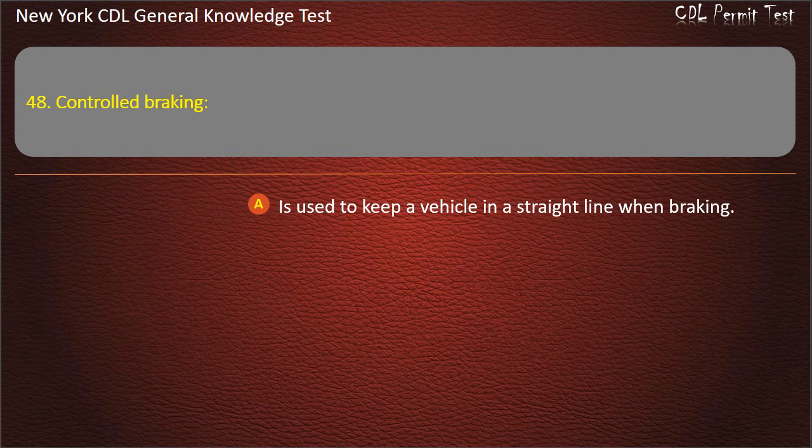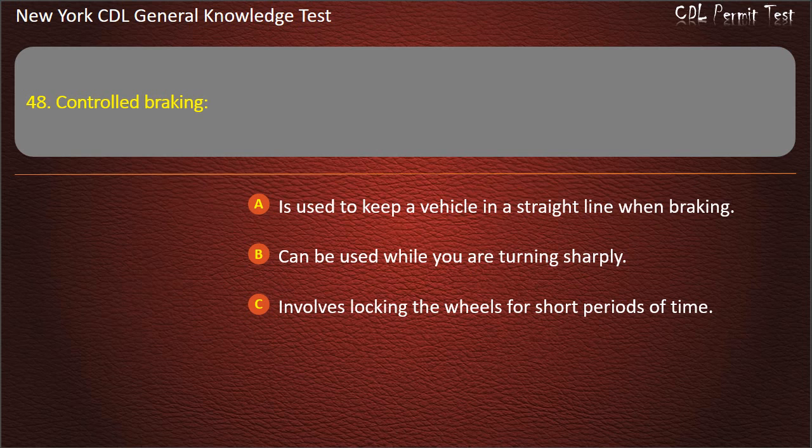Question 48. Controlled braking: Is used to keep a vehicle in a straight line when braking. Can be used while you are turning sharply. Involves locking the wheels for short periods of time. Answer: Is used to keep a vehicle in a straight line when braking.